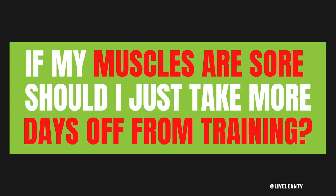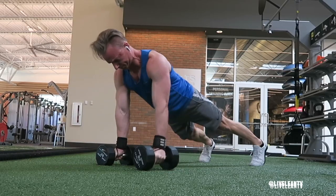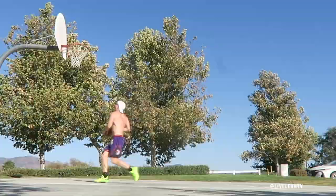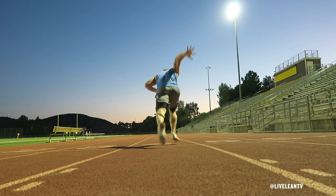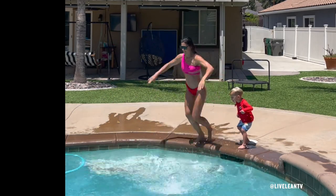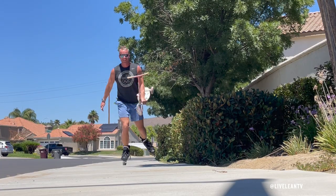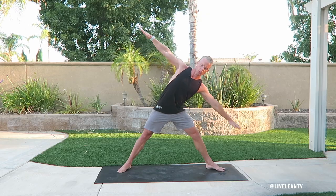If your muscles are sore, should you just take more days off from training? Not necessarily. As a 42-year-old, I train pretty much every day — but this doesn't mean lifting weights every day. I'm in the gym lifting weights four to five days a week, and when I'm not, I'm still staying active: playing basketball, sprinting at the track, swimming with my kids, doing bodyweight exercises like pull-ups and push-ups, inline skating, walking to get 10,000 steps, and foam rolling and stretching. I call this active recovery — it keeps my body moving without putting major stress on my muscles, allowing them to recover.